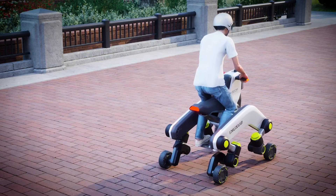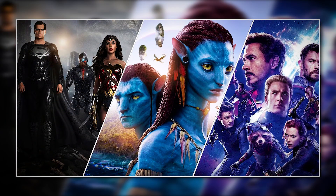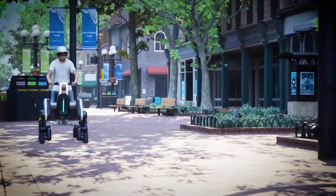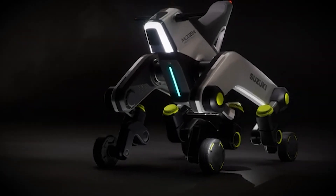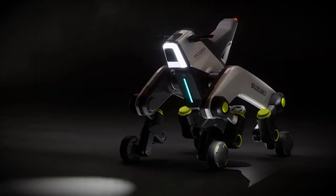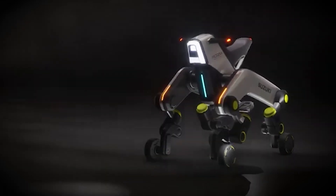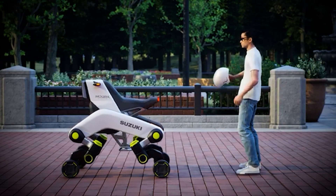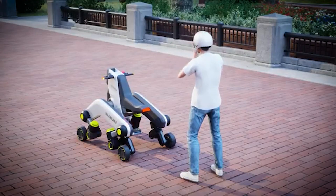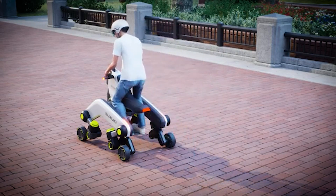Now let's talk design. This thing looks futuristic — like something you'd see in a sci-fi movie. Sleek, streamlined, with curves and lines that almost make it look like it's moving even when it's standing still. The frame is minimal, with high-tech materials that give it a lightweight but strong structure. The modular build means it can change its shape depending on what you need it to do. For instance, it can switch between different modes, allowing you to move around while standing, sitting, or even in a reclining position.